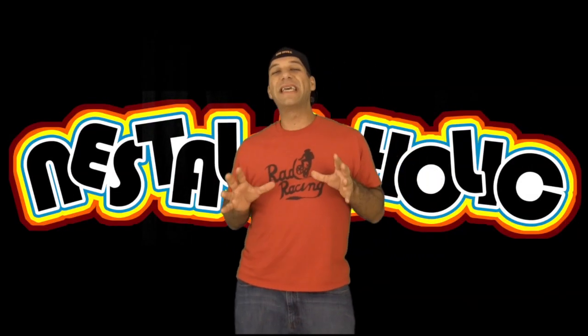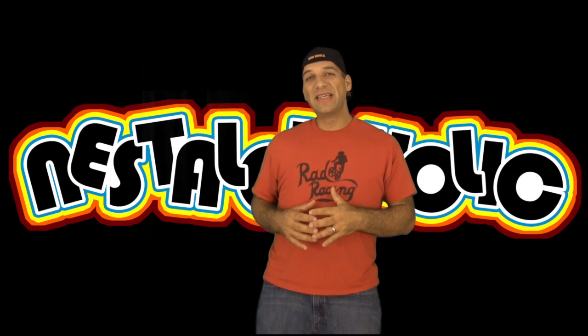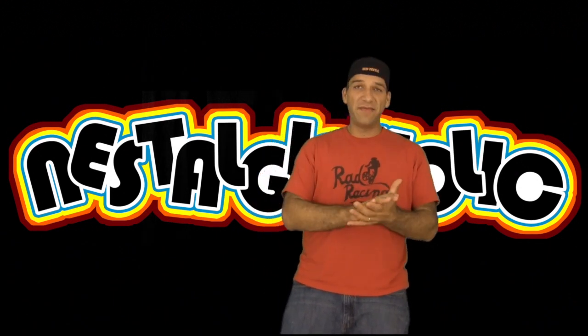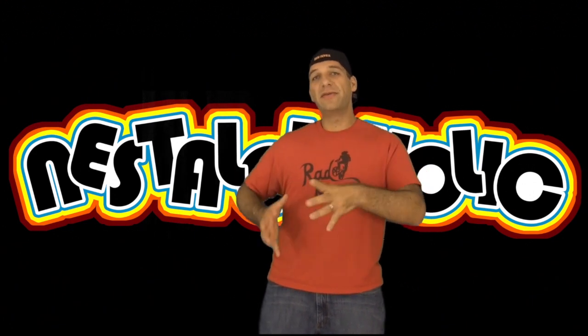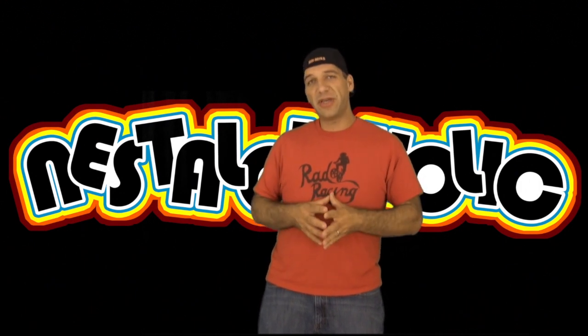Hey guys, what's going on? This is John. Welcome to my Nestoshaholic channel. In this episode, I'm going to be talking about some of my animated film cell collections. These are really cool. I'm actually a big fan of animation, I love cartoons. These film cells are basically what they use when they produce and make a cartoon. I have a few that I want to show you.